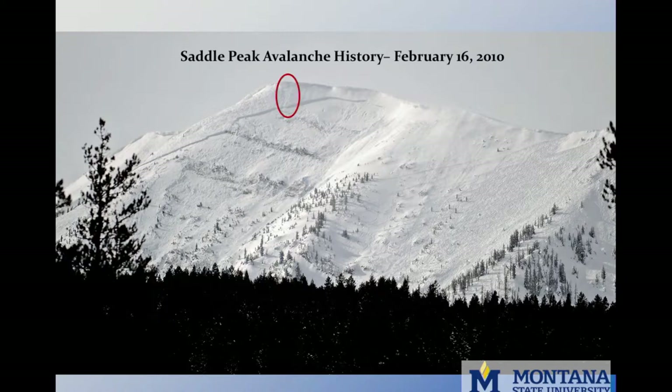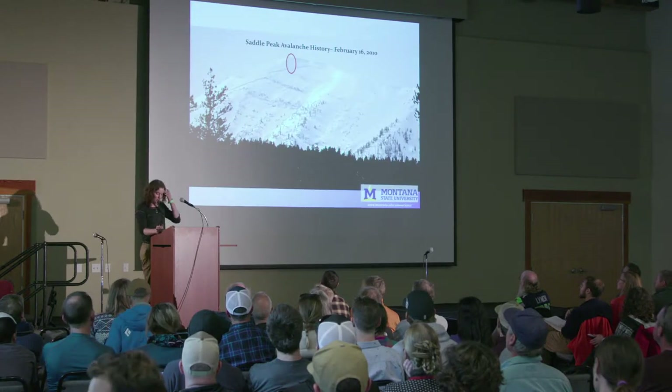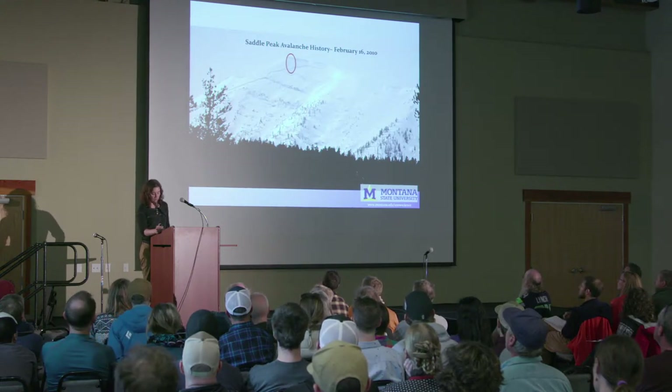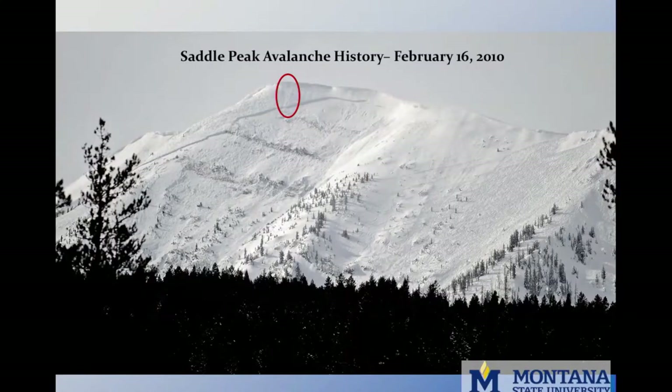A recent storm had deposited 30 inches of new snow with strong winds, and during the storm the lifts accessing the terrain had been closed and were reopened Tuesday morning. Late in the morning, a skier cut a chunk of cornice from the ridge. It rolled down slope about 100 feet and initiated an avalanche approximately 1,000 feet wide, ran 2,000 feet, and left a crown four to six feet deep — a pretty big avalanche.